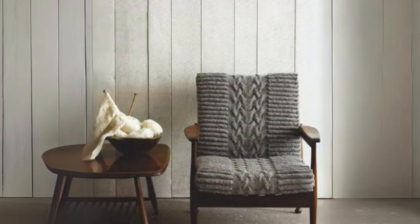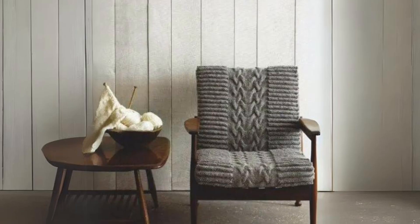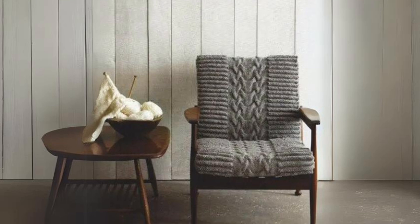Mid-century modern chair with cozy gray knit. This stylish piece adds a welcoming feel to your home and offers extra warmth.